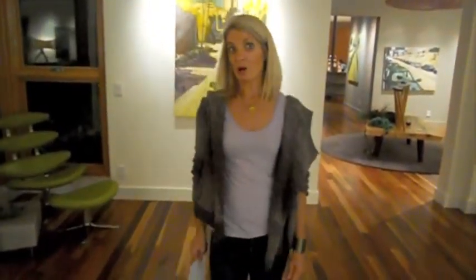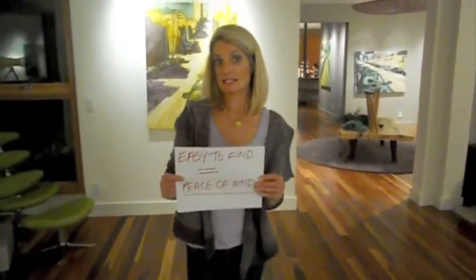This is Jody from Kiwi Winers signing off. You can read the full report in the East Bay Express. Easy to find equals peace of mind.